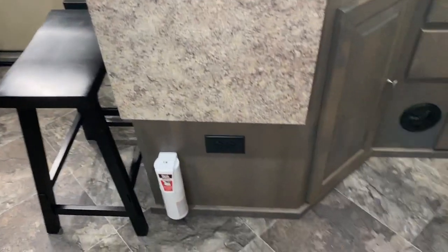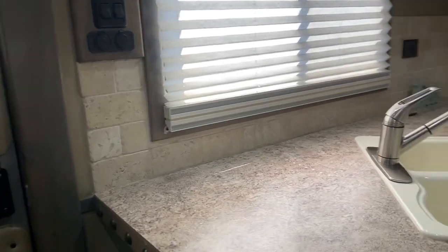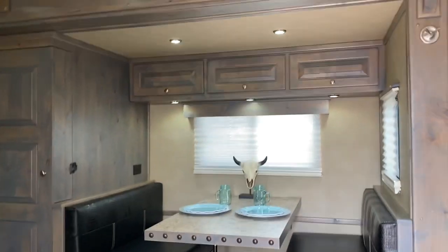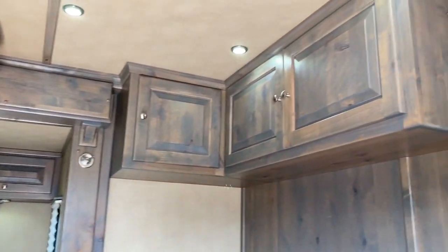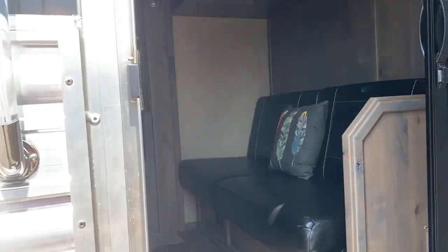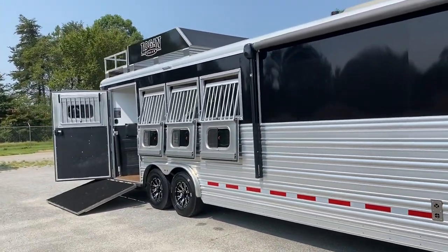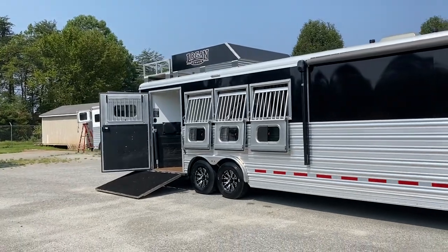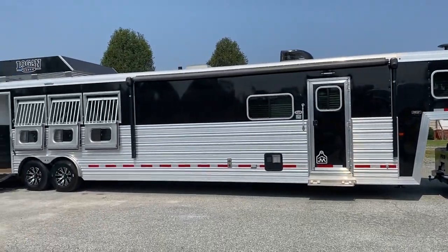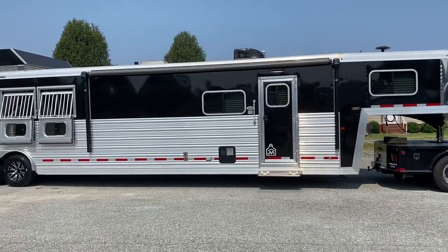This trailer is lightly used. The only issues are what I mentioned — a little bit of cosmetic scratching from trees that will come off with the right compound; we just did a wash on this one. 2020 Logan side load, four horse — hard to find side loads, not many out there. Carolina Trailer Sales, carolinatrailersales.com. You guys have a great day!